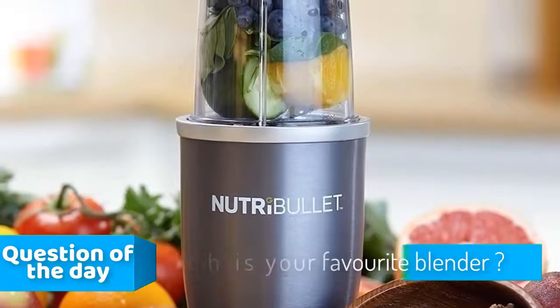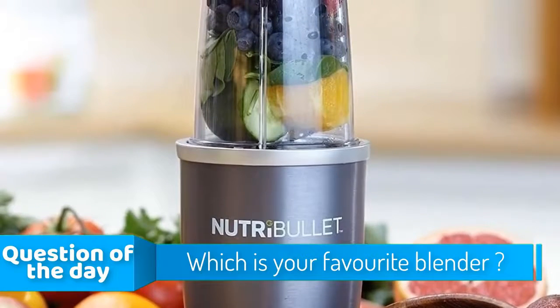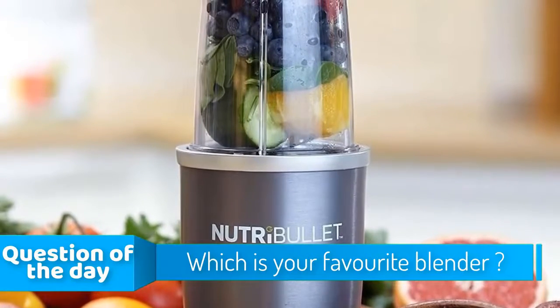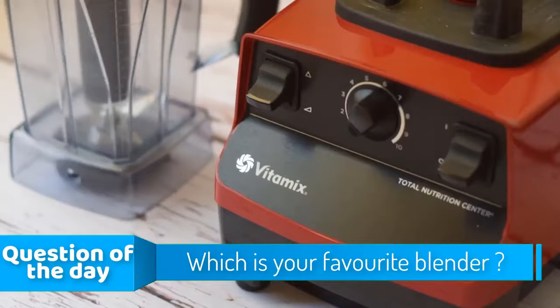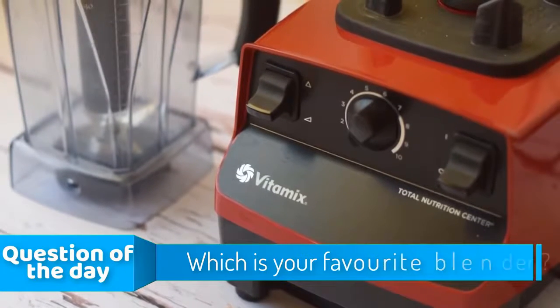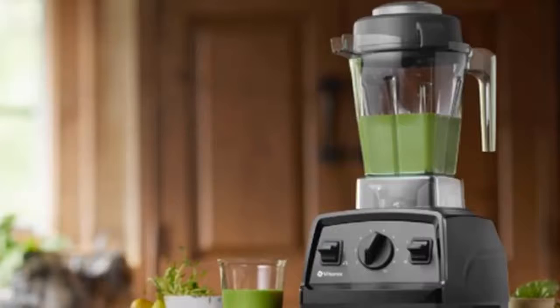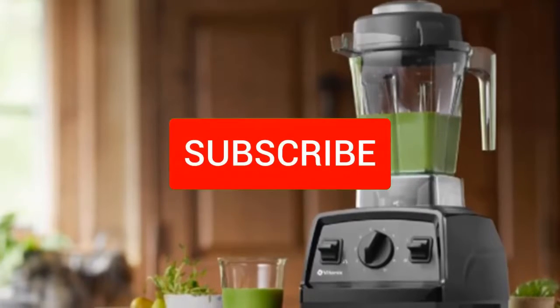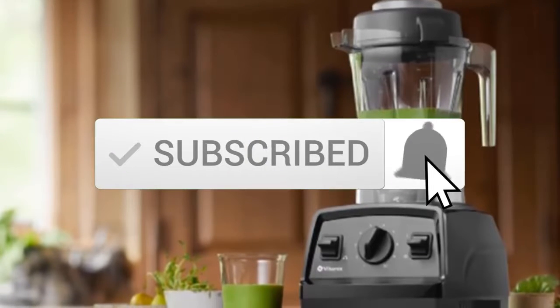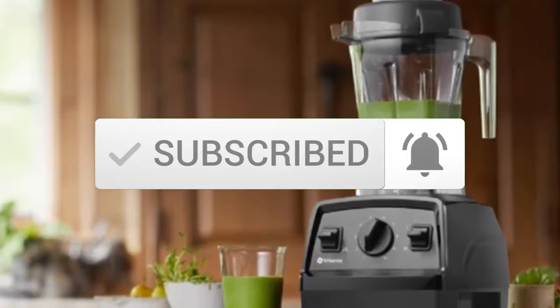Hello guys. In today's video we're going to check out the top 5 blenders in the market for this year. I made this list based on my personal opinion and I've tried to list them based on their price, quality, durability and more. To see the price and find out more information about these blenders, you can check out the description below. Make sure you subscribe to stay up to date with the latest technology reviews. So let's get started with the video.